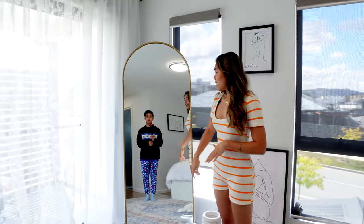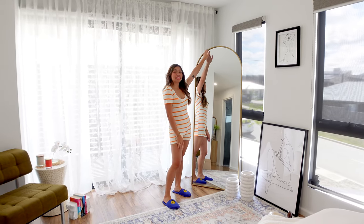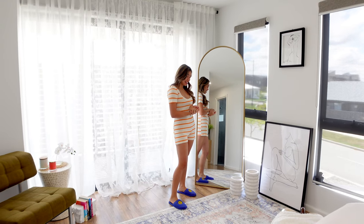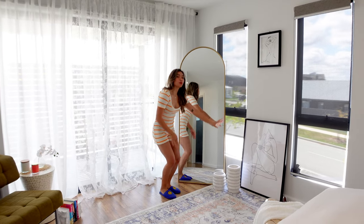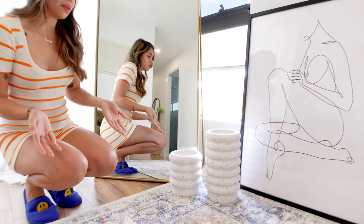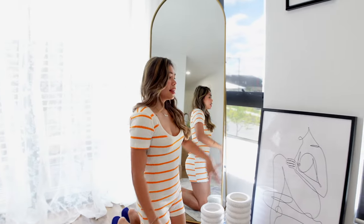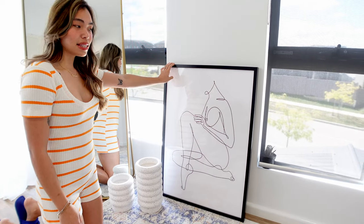Moving on to this side of the room, I have a full-length mirror I got from TK Maxx — I fell in love with it as soon as I saw it. I also have a couple of vases down here from Freedom — I just loved the shapes, they're so unique and very on trend. I have a couple of prints next to that, and this massive one I'm in love with — I got it from marketplace.